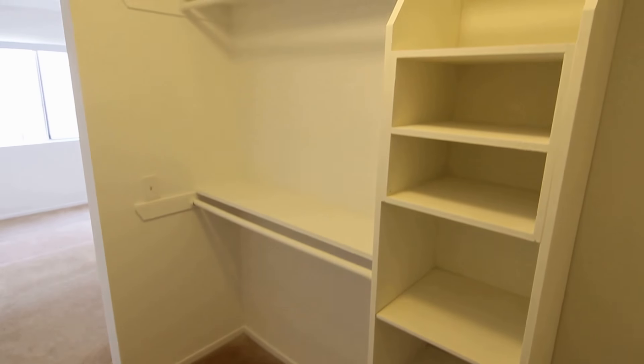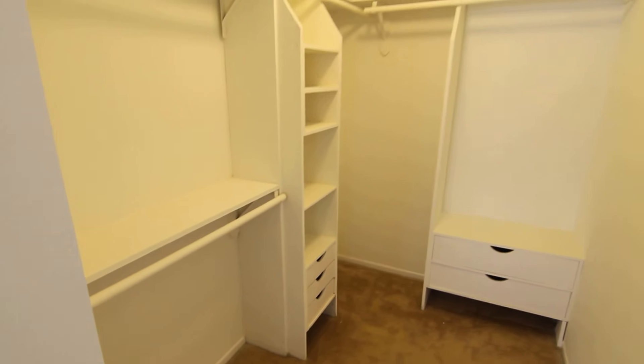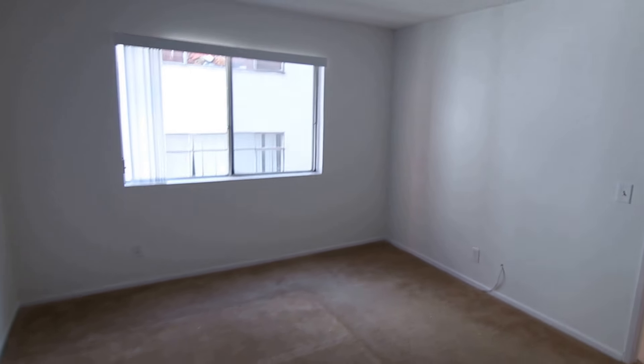And finally, we're getting a look at this fantastic walk-in closet. Really a great closet with tons of space. So if you're looking for very good closet space, we encourage you to check out this apartment.